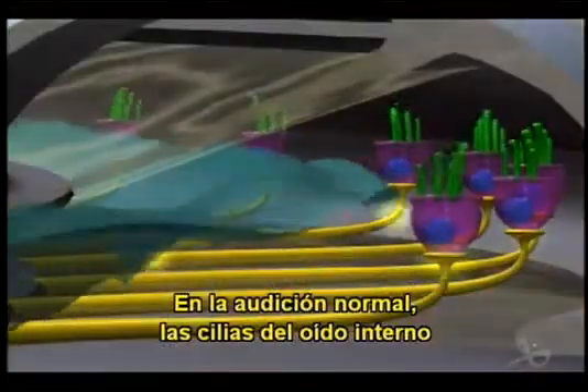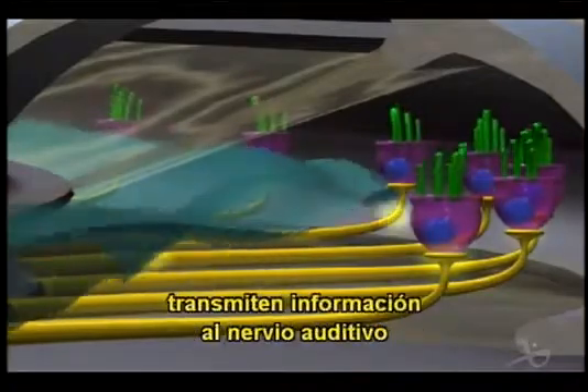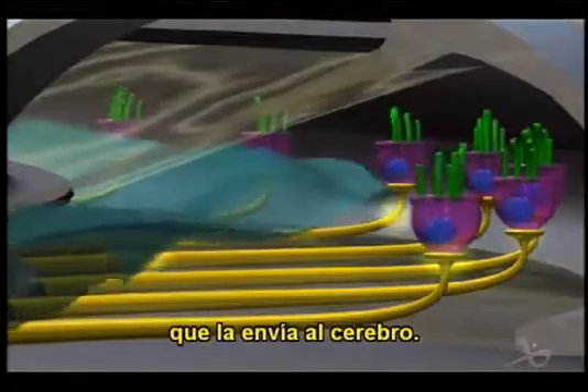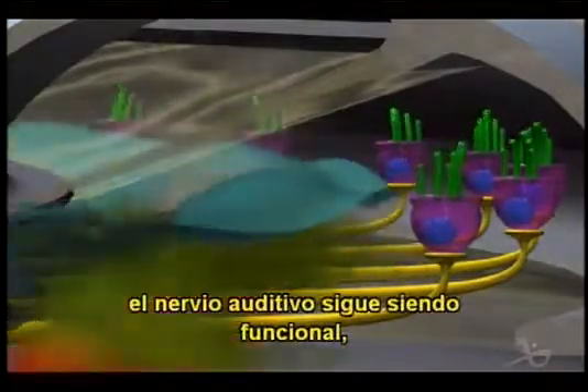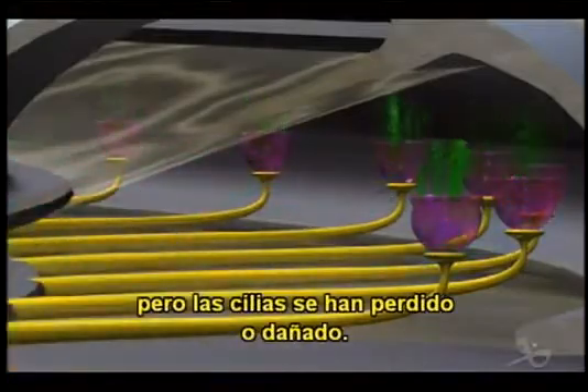In normal hearing, the hair cells of the inner ear transmit information to the hearing nerve, which sends it to the brain. In most cases of deafness, the hearing nerve still remains functional, but the hair cells have been lost or damaged.